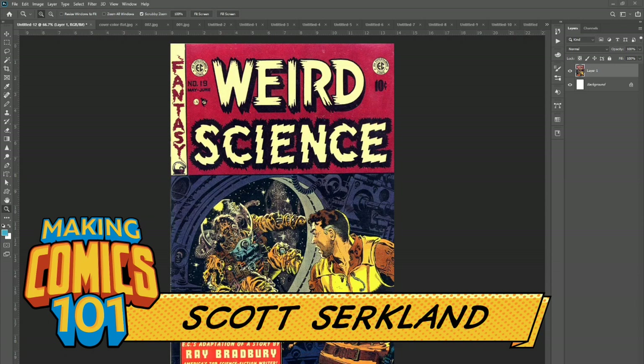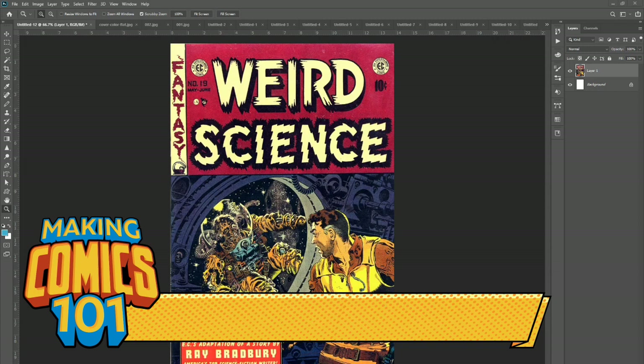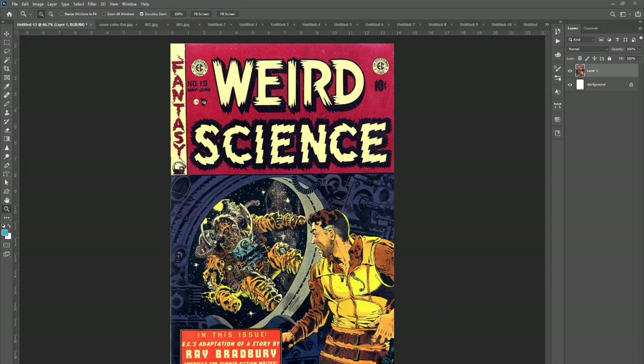Greetings, people of the internet. I'm Scott with CircWorks Art Labs. Welcome, mad creators, to the underground laboratory where together we're going to create some awesome comics, because this is Making Comics 101, and this is a bonus issue.